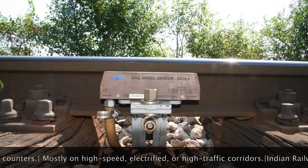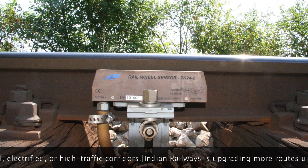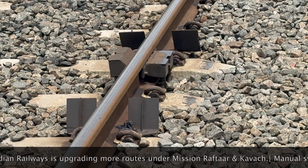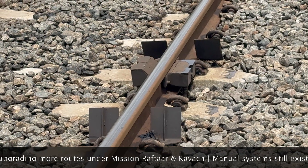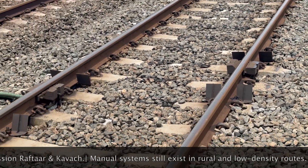So next time you see a train glide down the tracks, remember — it's not just the driver and the engine keeping things safe. It's the axle counter too, quietly doing its job, axle by axle.